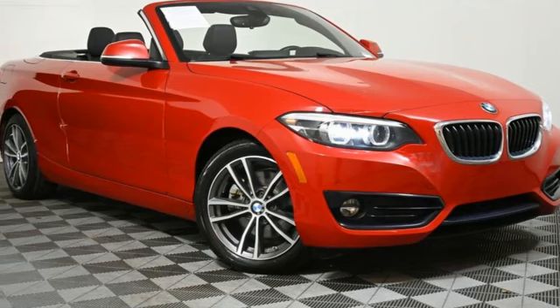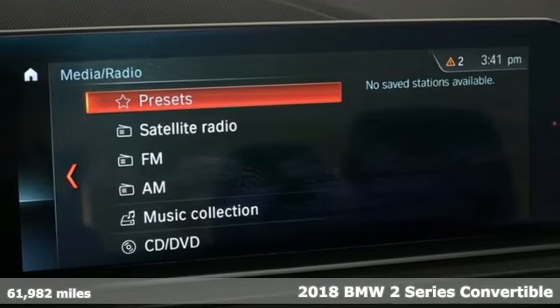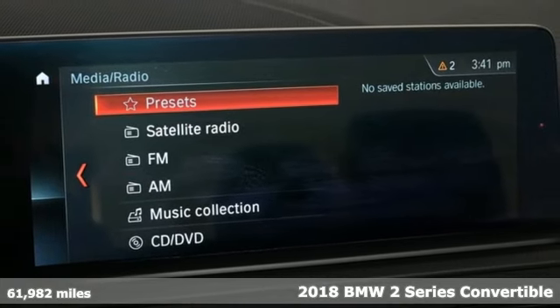Here's a 2018 BMW 2 Series. Rowdy, rebellious, and really fast, it was born to push limits.